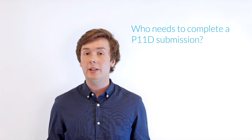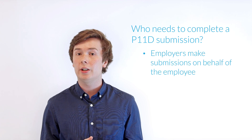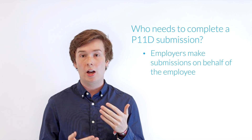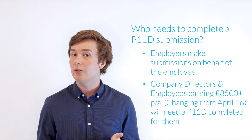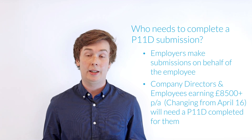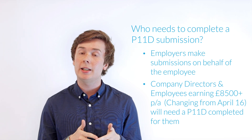So who needs to complete a P11D submission? Ultimately, it's down to the employer to make the submissions on behalf of the individuals. However, as some guidance, any company director and employee earning a rate of £8,500 or more will need to make a submission in a P11D, providing they are receiving any expense payments or benefits in kind throughout the year.